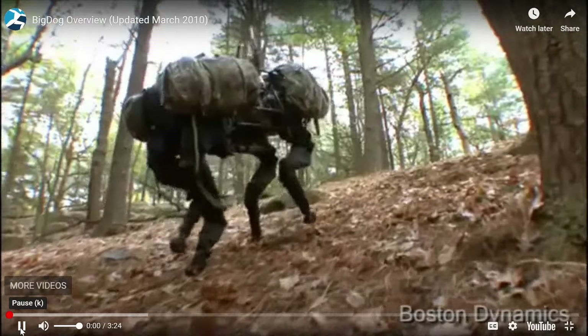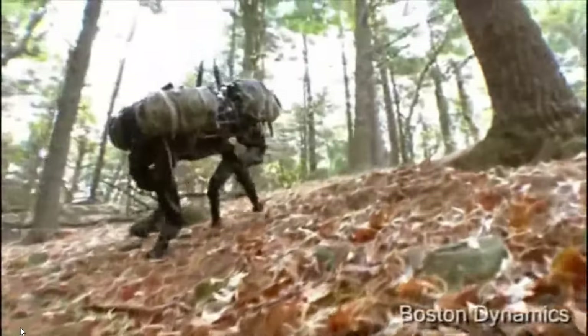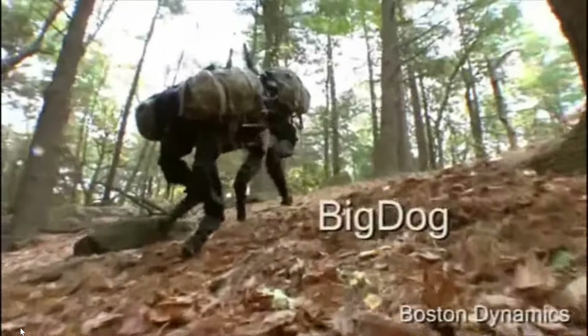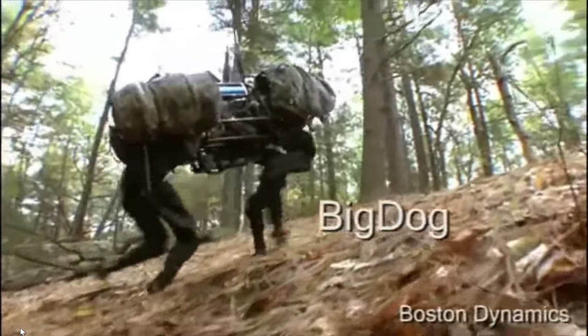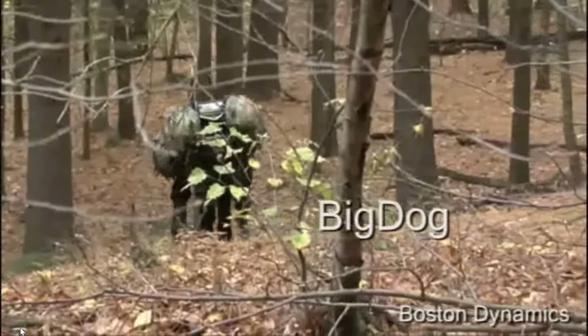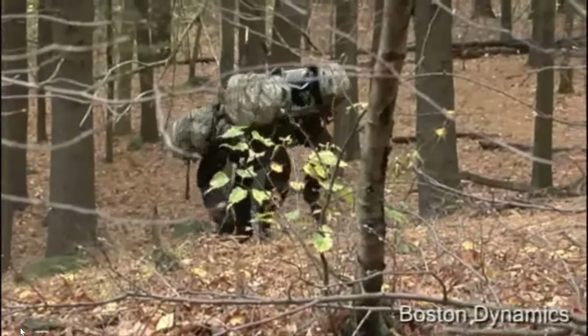Their first one, all the way back in 2004, was called Big Dog. Big Dog was meant to have adaptive balance — it was a quadruped designed to go over rough terrain. It was funded by the U.S. Marines, but it was still a pretty impressive thing.